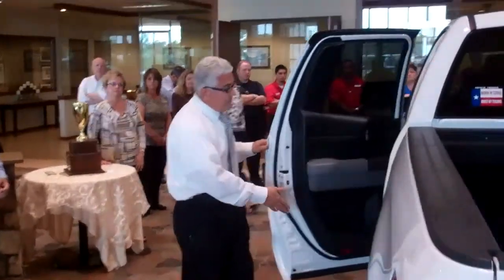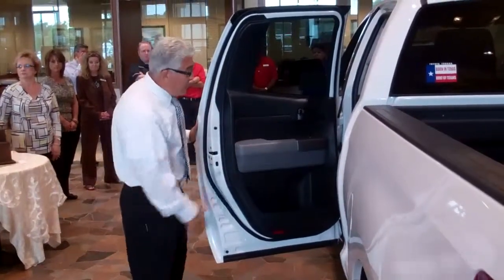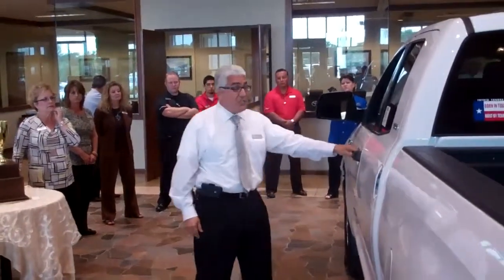The rear door is the same — it has a side airbag and also a collision bar inside.